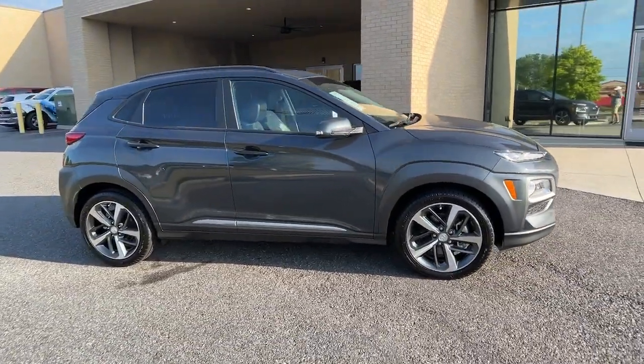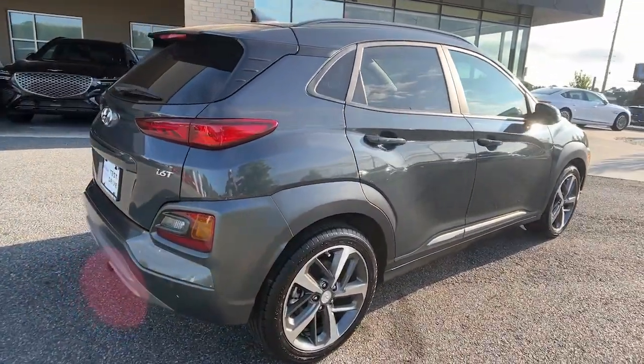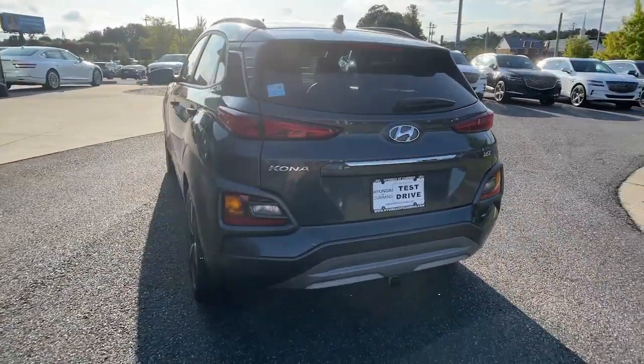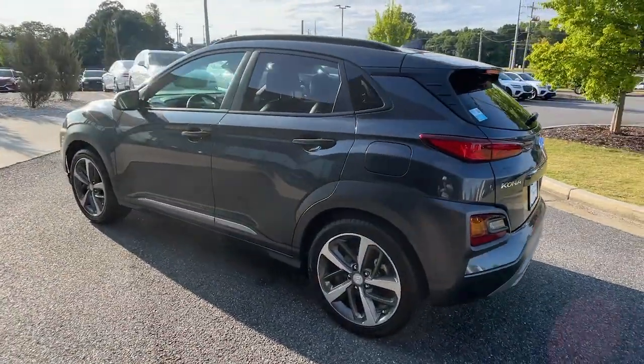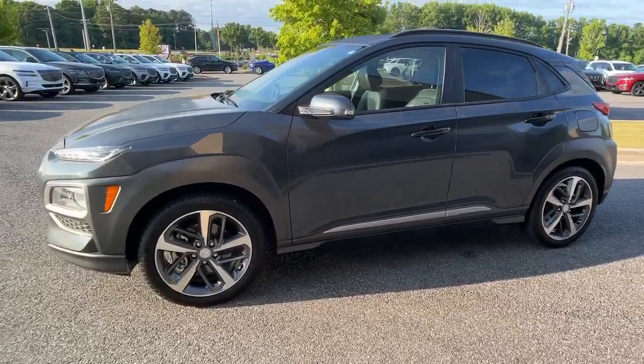You'll have love at first sight with the 2020 Hyundai Kona. With less than 30,000 miles on the odometer, this vehicle provides excellent value. Here's a Hyundai Kona, the connected and versatile SUV that brings a fresh sense of adventure to every outing.